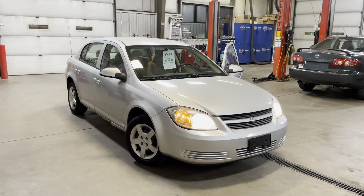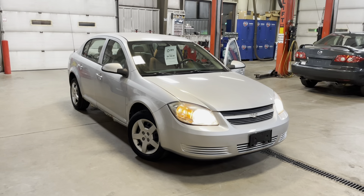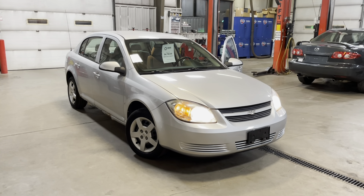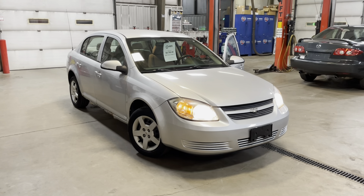Thank you for taking an interest in this 2008 Chevy Cobalt. If you guys have any other questions or concerns, please send them our way and we will be happy to get those answered for you. Thank you very much and have a good day. Bye-bye.